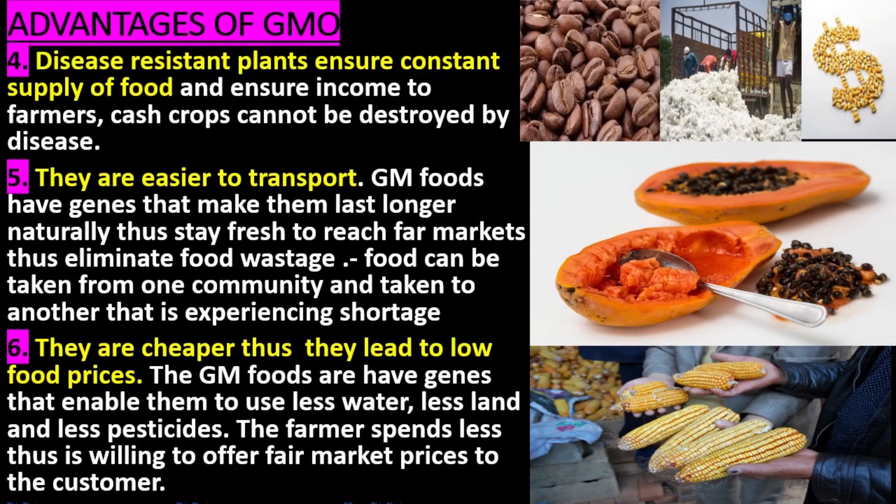5. They are easier to transport. Some GMO foods have genes that make them last longer. Crops naturally stay fresh longer to reach farm markets, thus eliminating food wastage. Food can be taken from one community and given to another that is experiencing shortage.